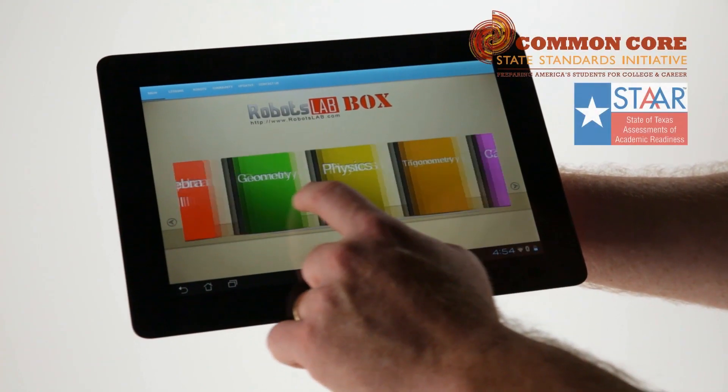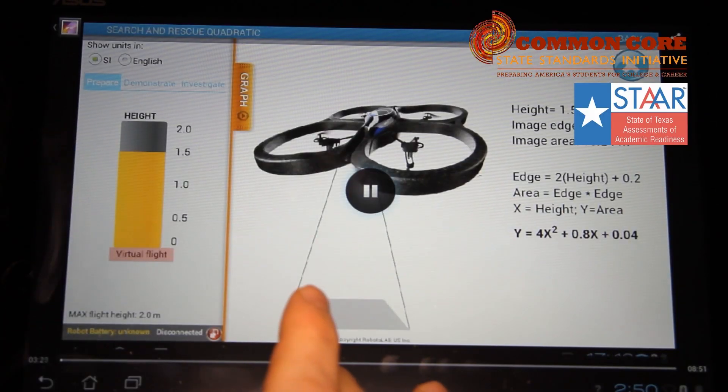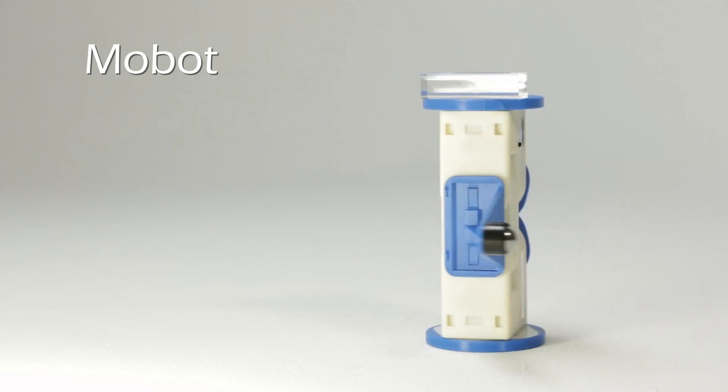It includes standards-aligned lesson plans, integrated demonstrations, instructional videos, quizzes, supplemental material, and, of course, the robots.